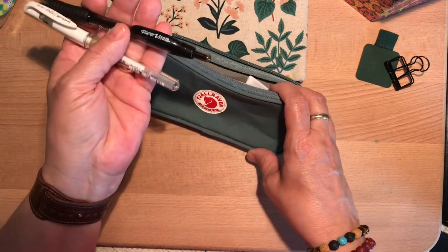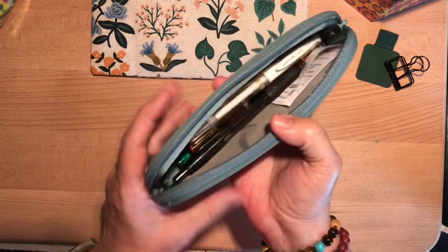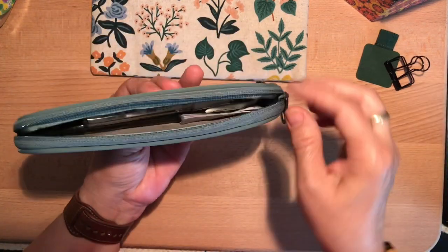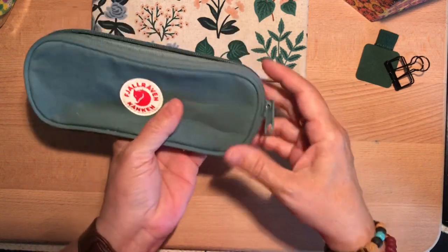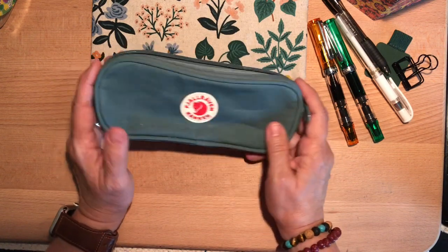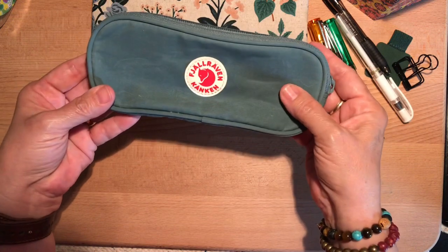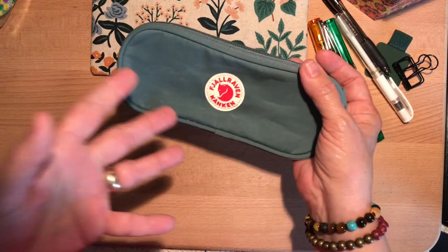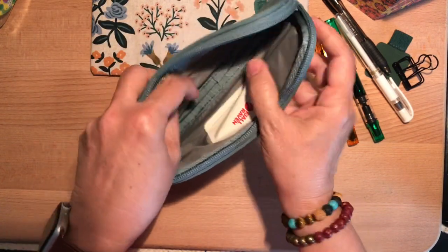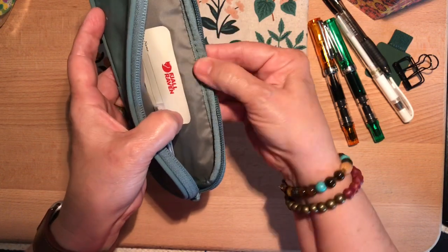My everyday ballpoint is a Paper Mate Profile — looks like it's 1.4 — I really like a broader ink flow. I also typically use a Pilot G2 10 gel pen for journaling. I have a couple more fountain pens going and I think this pouch is the perfect size to hold what I use all the time. After I bought the Kånken case I started wondering — is this authentic Fjällräven or one of those products that mimics it? It was $20, which maybe is a lot for a little pencil case, but I opened it and thought it seems well made even if it isn't authentic.